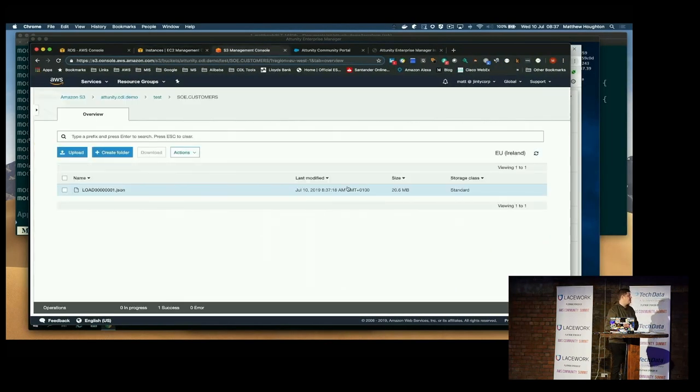It's dumped all the data to a JSON file — that's CDC in action. That's a full load, but CDC tools generally offer full load plus Change Data Capture, so you just replay the transactions as they're happening in-flight, and it can run on a production database that's actually being used.